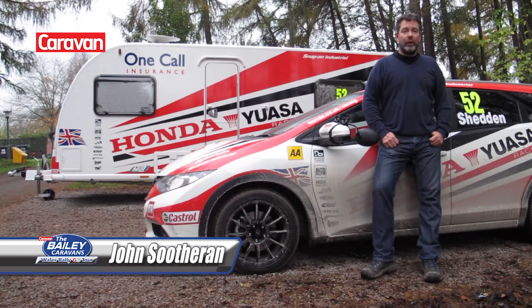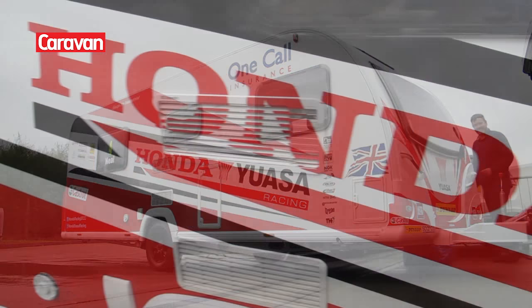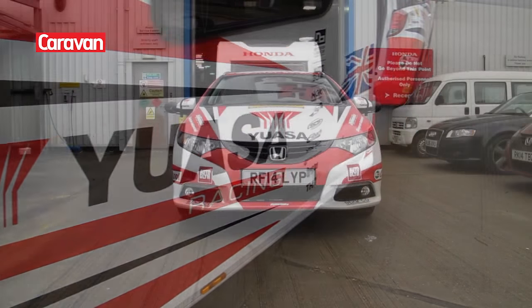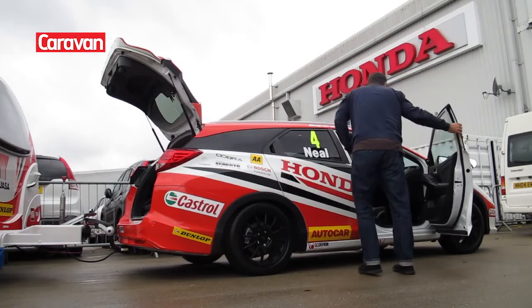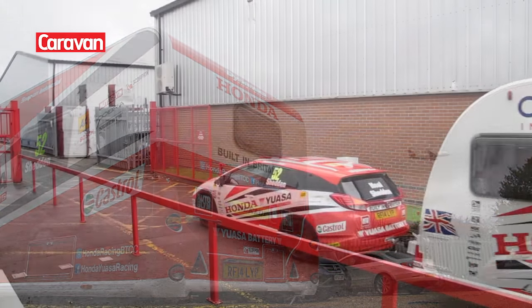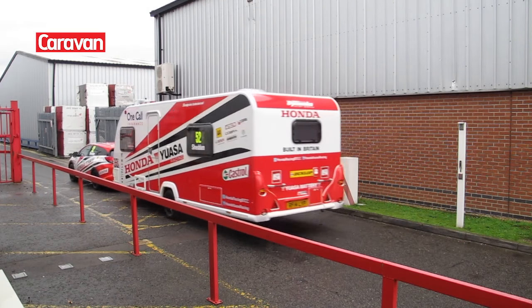The magazine has come to Chirk on the Welsh borders for the Bailey Caravan's Welsh Rally Tour. We're here in our Bailey Pursuit 554 outfit to follow Wales Rally GB. Our first stop was Slough where we collected the van and Honda Civic Tourer from the Honda Institute. We then set off down the M4 towards Wales.